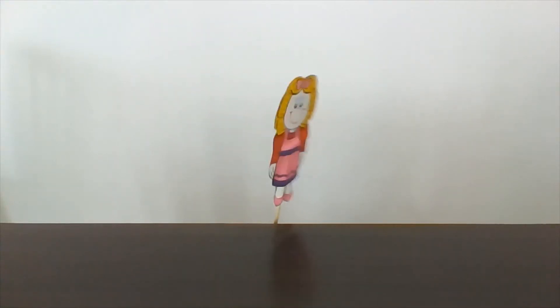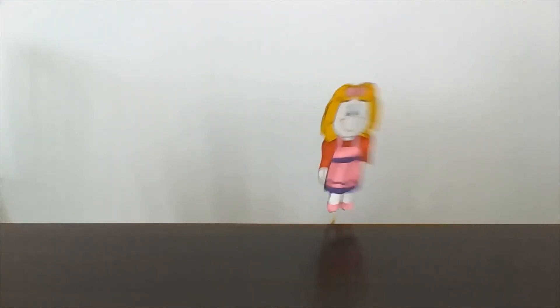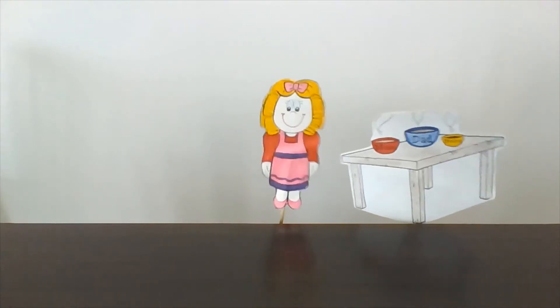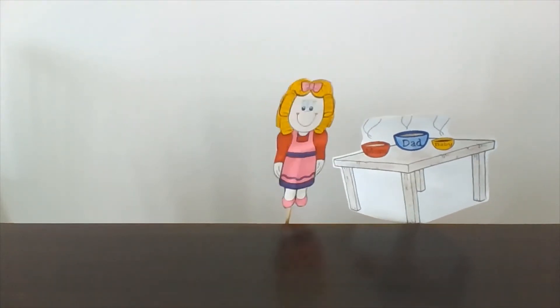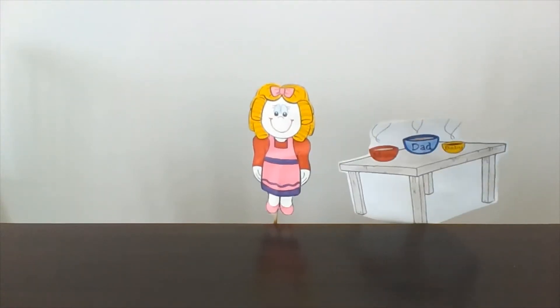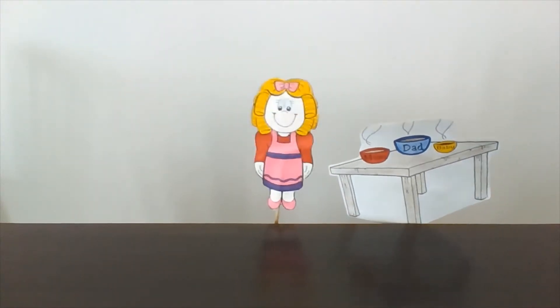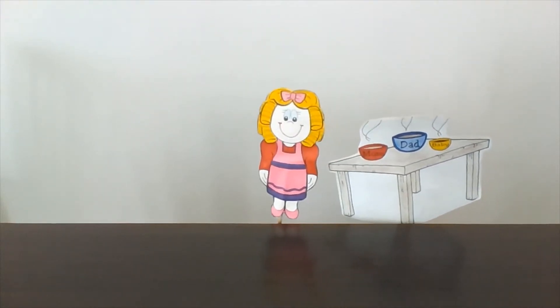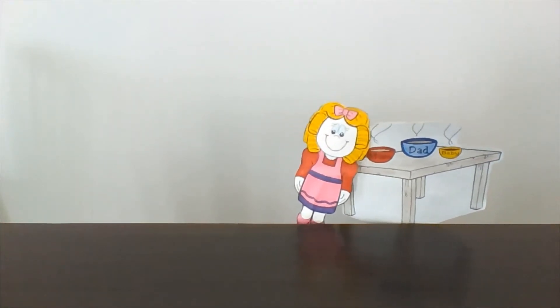Meanwhile, a pretty girl comes into the house. Her name is Goldilocks. She has long blonde curly hair and blue eyes. In the kitchen, she sees three bowls on the table: a blue bowl, a red bowl and a yellow bowl. The blue bowl is Daddy Bear's, the red bowl is Mommy Bear's, and the yellow bowl is Baby Bear's.